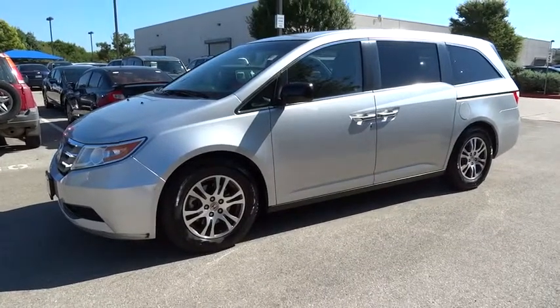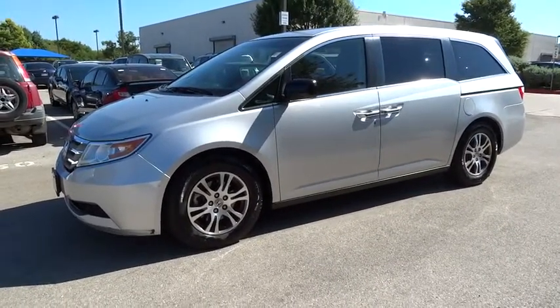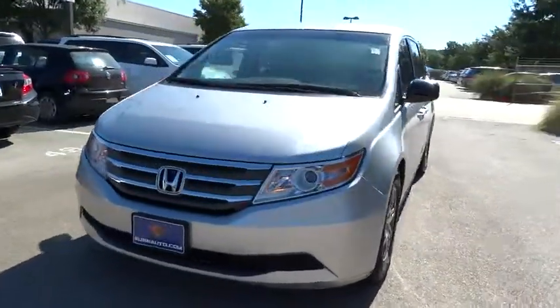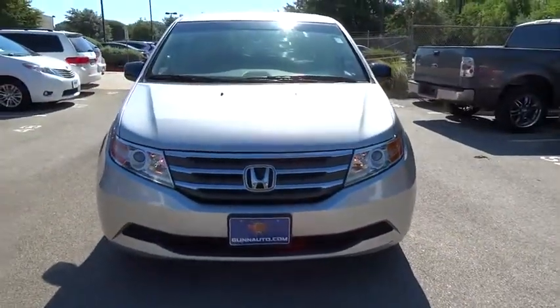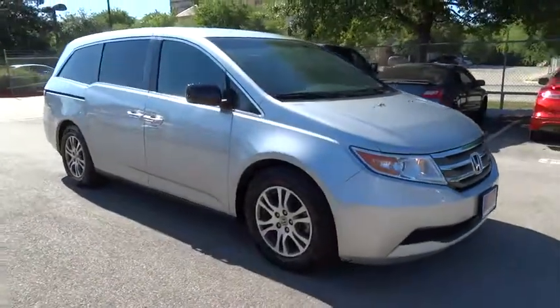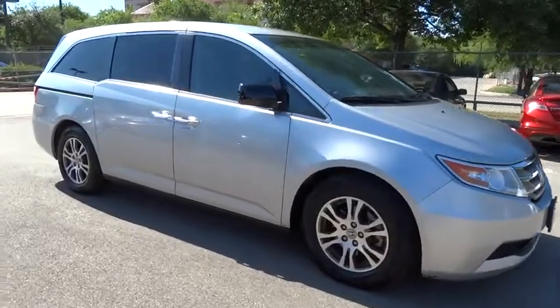2012 Odyssey. The Honda Odyssey is a showcase of distinguished style, captivating technology, and advanced safety features — a must for all families. This vehicle has less than 60,000 miles. Here are some of this vehicle's great options.